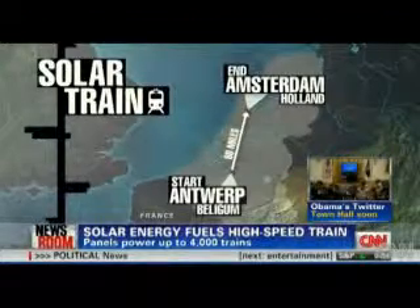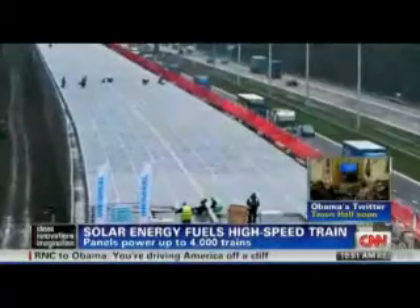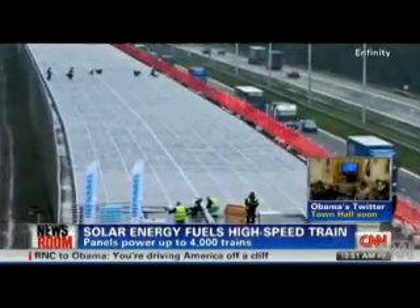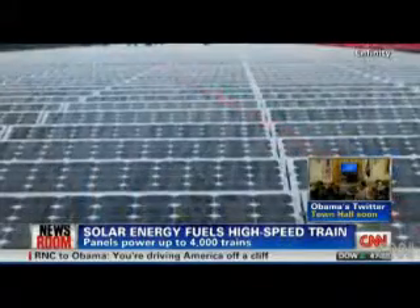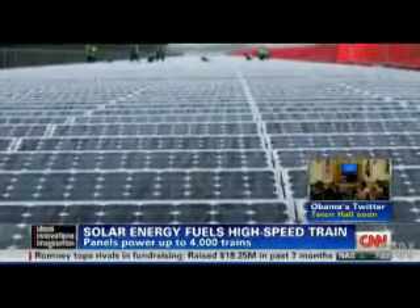It's a first of its kind in Europe, and what we're talking about here could be a model for us in the U.S. as well. This is a groundbreaking project unveiled in Belgium, where a high-speed train traveled from Antwerp to Amsterdam — about 80 miles — powered by solar energy. What makes this groundbreaking is the source of that solar energy: the train was getting its electricity from a one-of-a-kind solar tunnel.